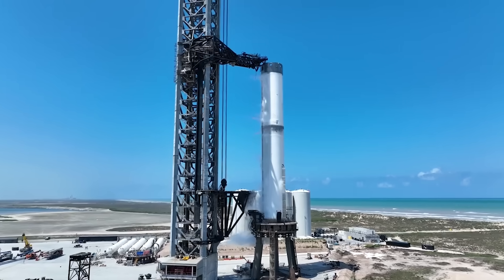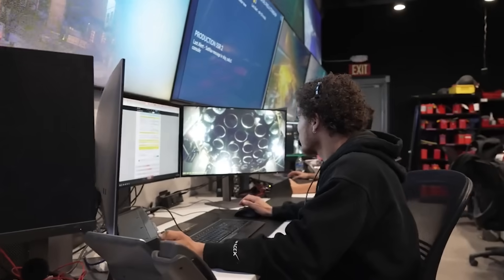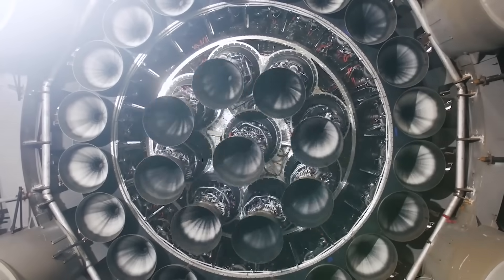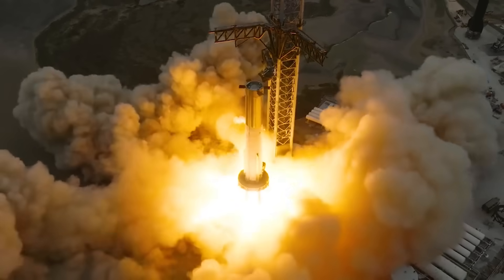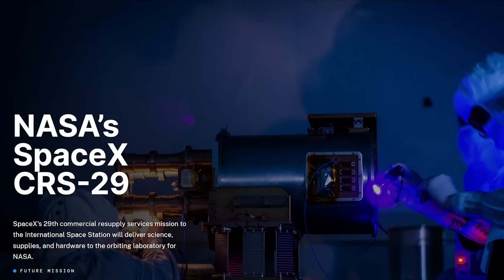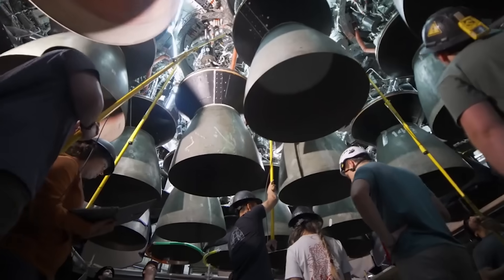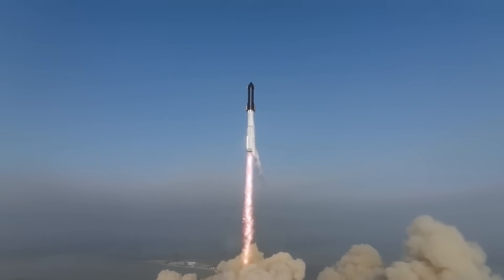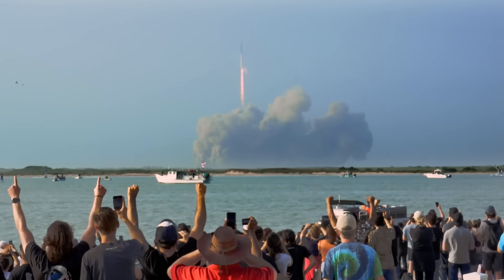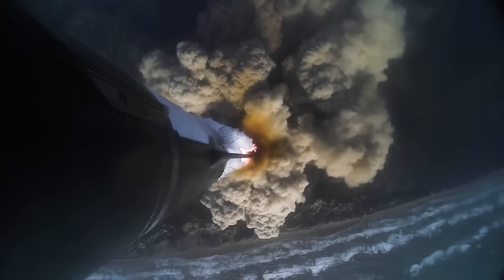Recently, the company said in a statement that the second flight test of a fully integrated Starship could launch as soon as mid-November, pending regulatory approval. Current estimates and various sources believe November 15th will be the first attempt. During the CRS-29 briefing just days ago, SpaceX's Benji Reid confirmed that the next Starship launch is still on track for mid-November, meaning the company is still confident that it will launch very soon. All good signs for the second integrated test flight and possible approval for the mission.